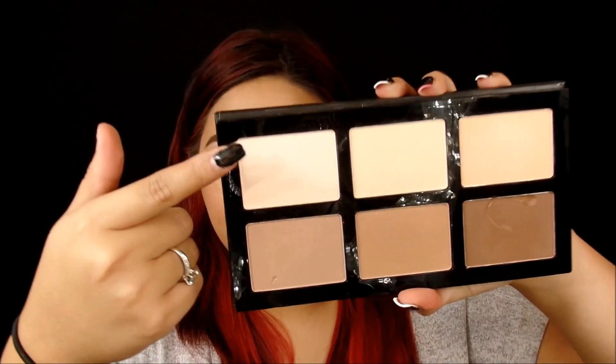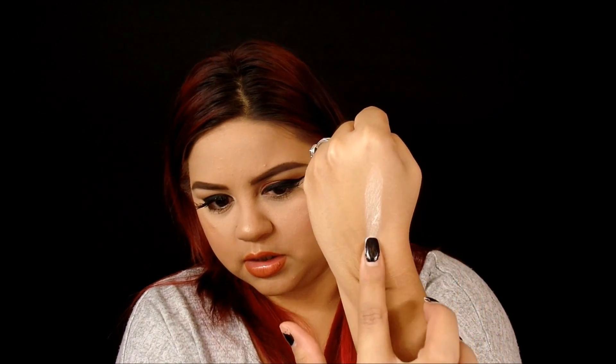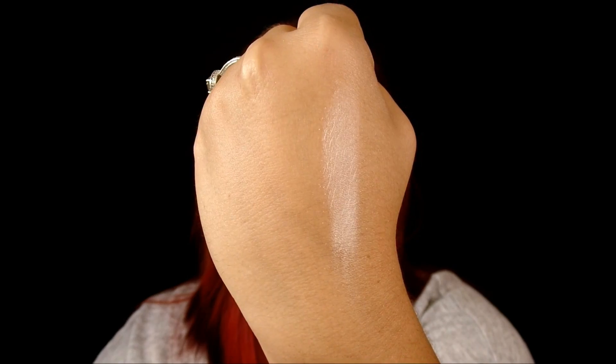Let me get to swatching these so I can show you guys, and I bet you'll be able to see what I mean about the sheerness. Let me get some wipes over here. So let's start, making sure my hand is clean and my fingers. We're going to start with this shade right here. Whenever you put your brush in, you are going to have some powder flying around. It's not a problem for me, but some people do not like that. With the Kat Von D palette you barely get any, so that's a little downside.